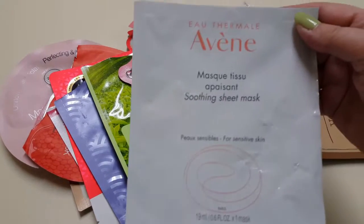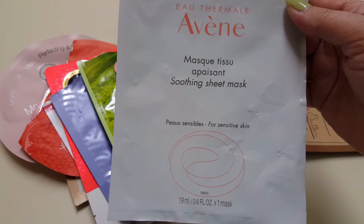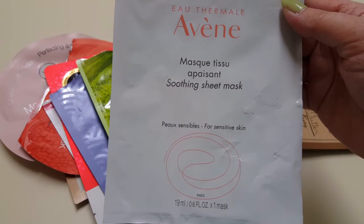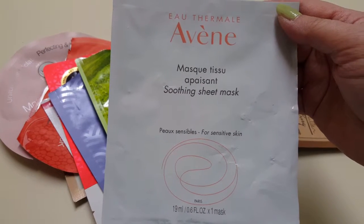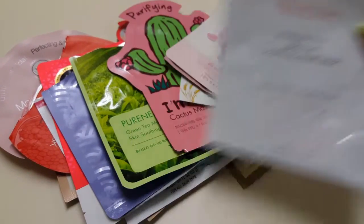I have this Othamol Avin soothing sheet mask. This was fine. I don't think it was worth the $10 that this was — I did not pay $10 for it, this was actually sent to me in a swap. It wasn't that great; I wouldn't seek this out.